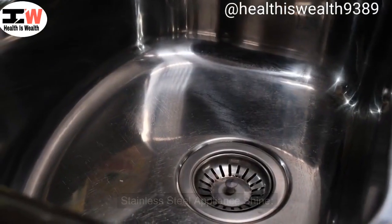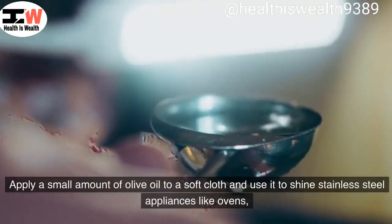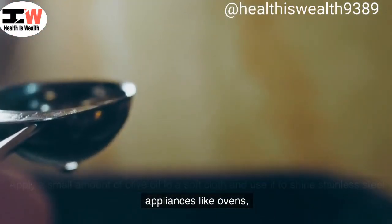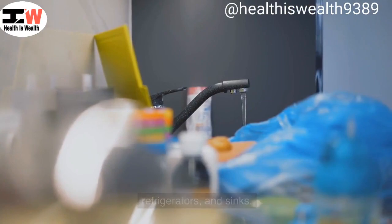Stainless steel appliance shine. Apply a small amount of olive oil to a soft cloth and use it to shine stainless steel appliances like ovens, refrigerators, and sinks.